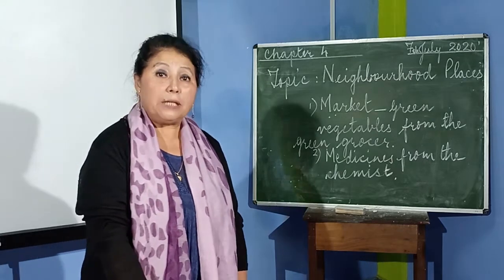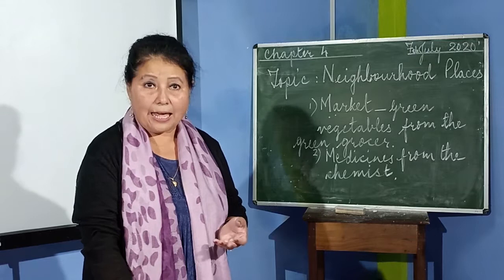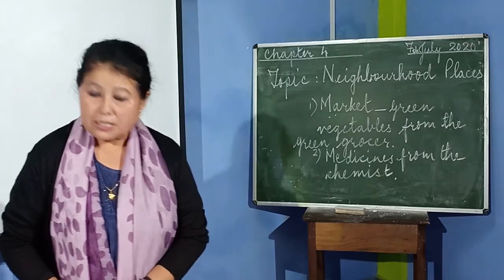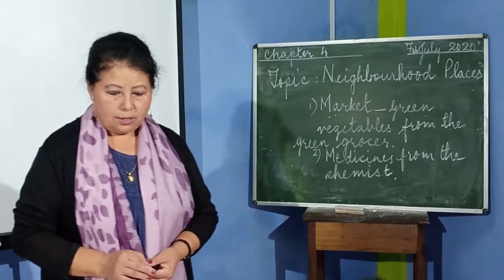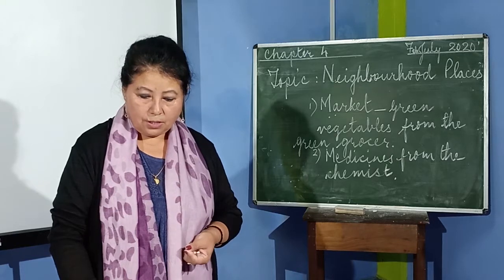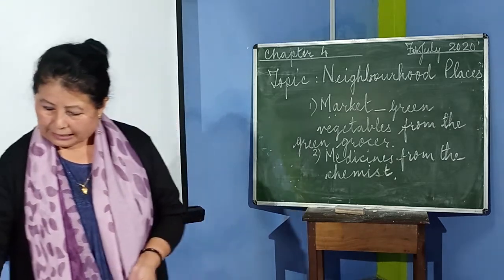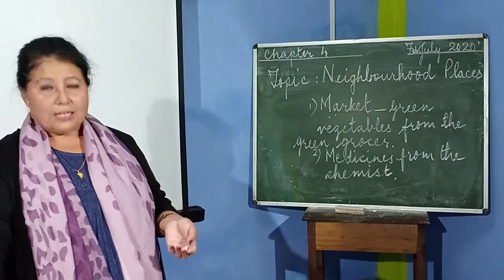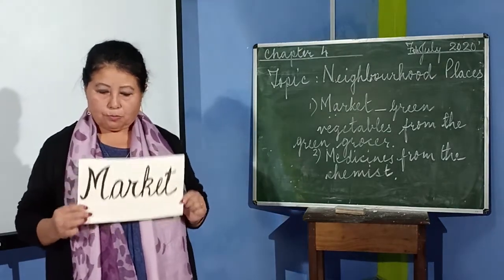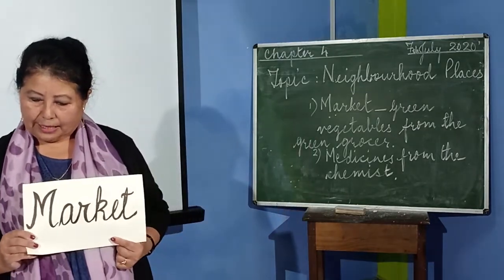At a milk booth, we get milk, curd, paneer and cream. And we buy vegetables from a green grocer. At a chemist shop, we get medicines. So in this way, whatever we need in our daily life, we get from the market. Market is an important place in our neighbourhood.